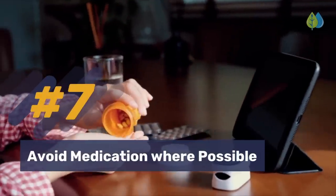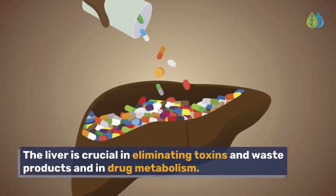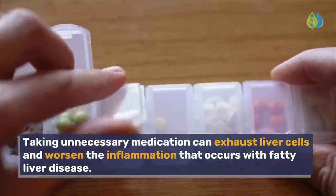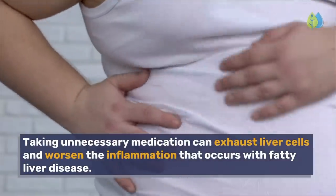Number 7: Avoid medication where possible. The liver is crucial in eliminating toxins and waste products and in drug metabolism. Taking unnecessary medication can exhaust liver cells and worsen the inflammation that occurs with fatty liver disease.